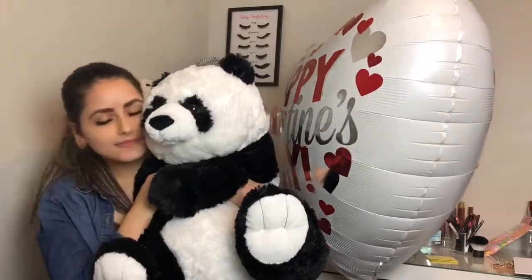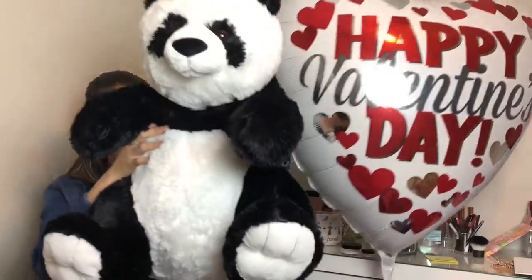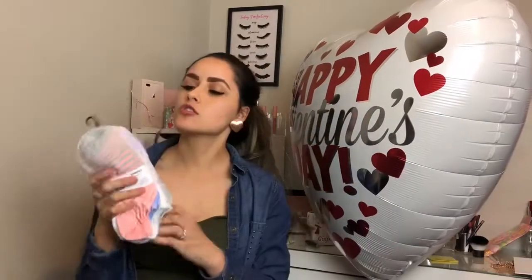Next, I got from my baby this big huge panda bear, which is so freaking cute guys. Look at it — it is so freaking adorable and it's so cuddly and soft, and I absolutely love it. Super big and cute. Love it. Next I got — I'll have the panda bear right here.